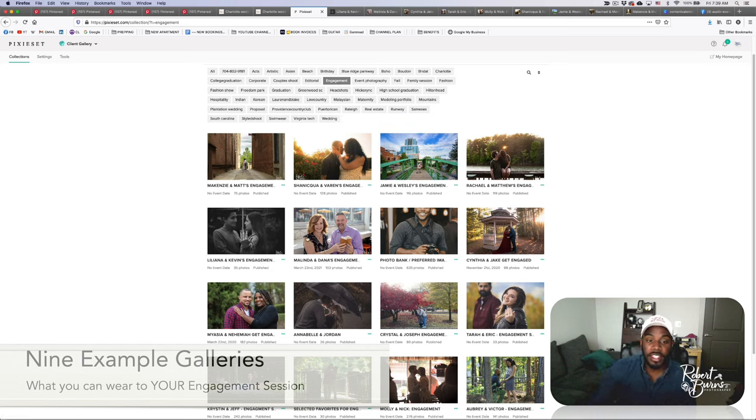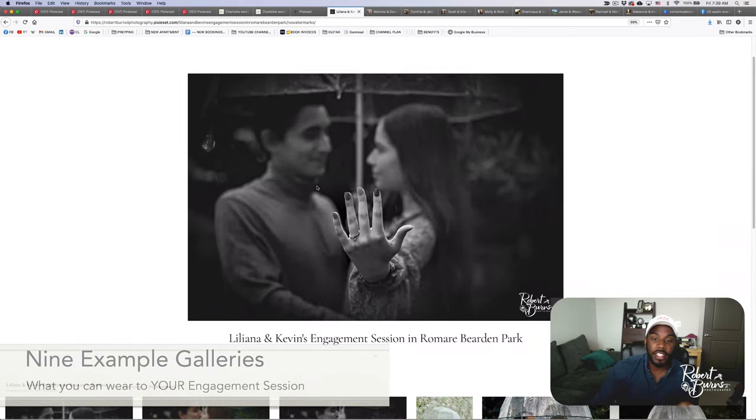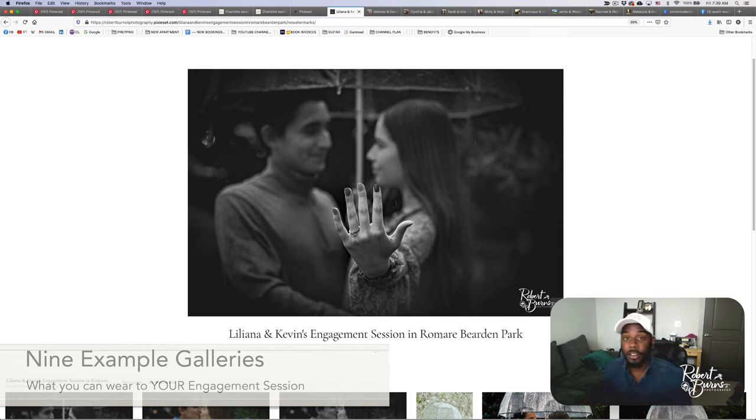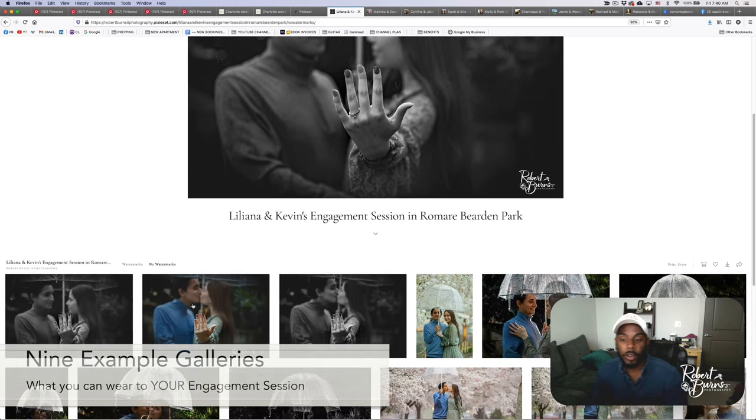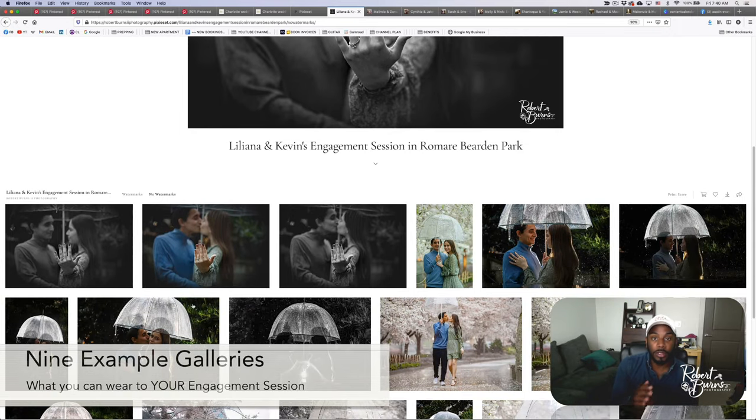Let's look at Lily and Kevin's session. We did this at Romero Bearden Park, basically in the heart of the city, a few blocks from downtown. It actually rained on their session — something to consider. What would you do if it rains? Some people say they don't want to do it if it rains, and some people say they'll just bring an umbrella. In this case, they didn't bring an umbrella, but I did, because I knew it could always rain.